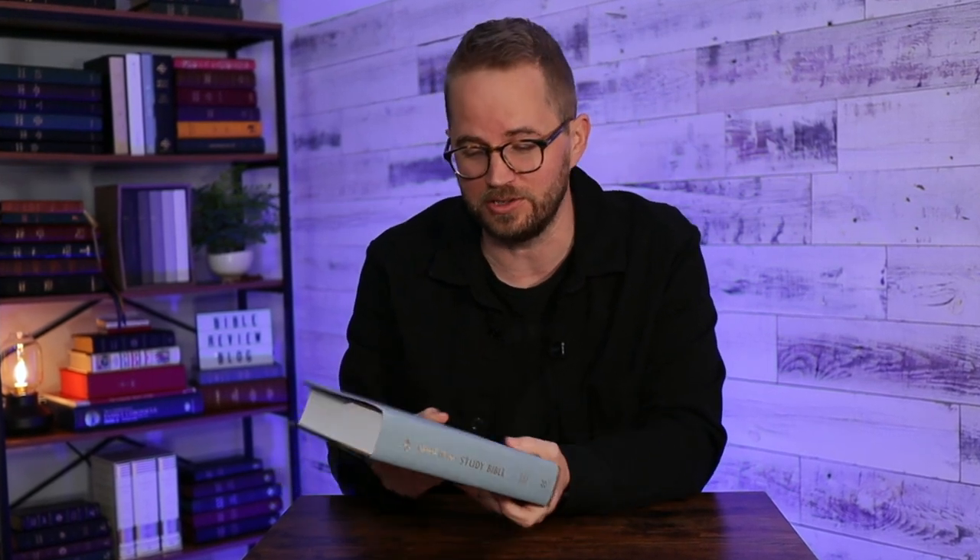This is the least expensive version. They also have a True Tone edition — that's a synthetic leather — and then they have a genuine leather edition as well. So let's do that overhead and check out the Church History Study Bible.